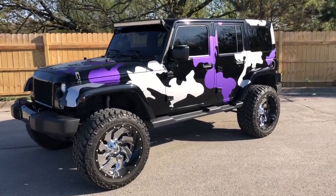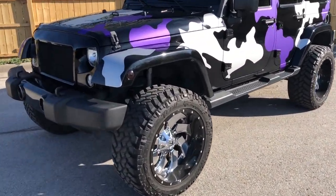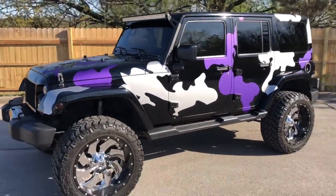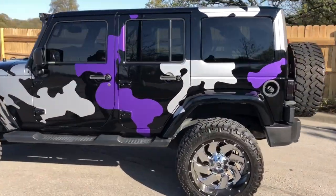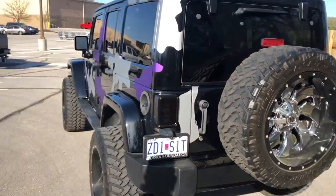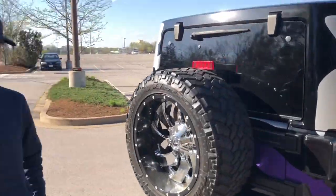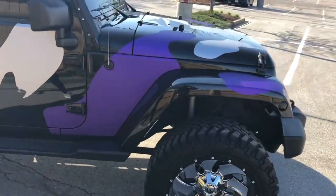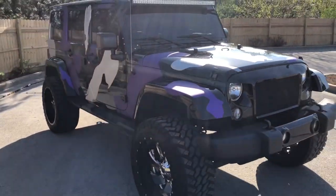Alright guys, we are done with the wrap. We'll do a full walk around. We got the side markers tinted, windshield tinted, fully camoed out with satin silver and satin purple. We got the taillights tinted too, so they're nice and dark. The wrap turned out sick. We're so pumped. Let us know what you guys think about it — we're pumped about it. It looks sweet. Can't wait for our brother to come up and see his surprise reaction.